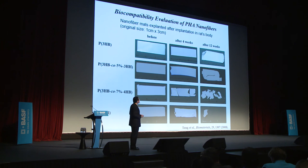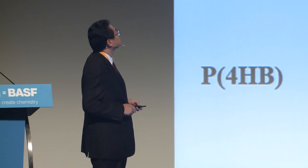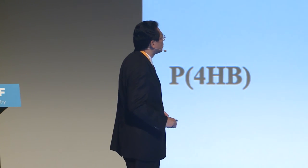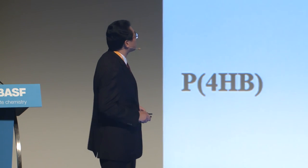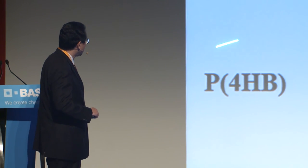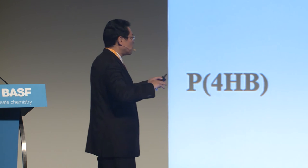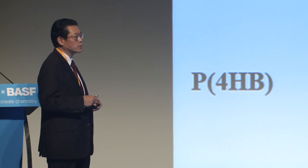Some biodegradable plastics have biocompatibility. By changing the amount of the second monomer units in microbial polyesters, we can control the rate of biocompatibility. Nanofiber shapes were evaluated histologically. In the case of the 4HB monomer content, after four weeks many inflammatory cells are visible around the nanofiber. However, after 12 weeks the inflammatory cells completely disappear. Accordingly, the rate of biocompatibility can be controlled by chemical structure.